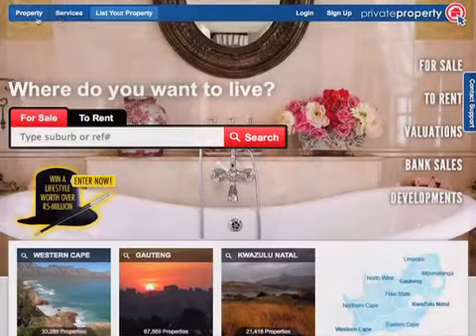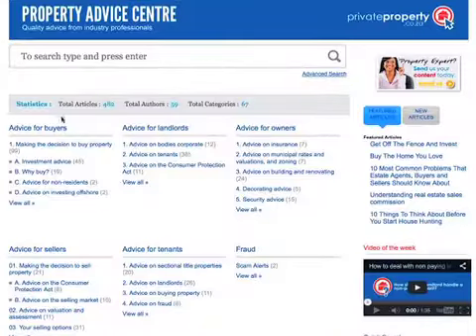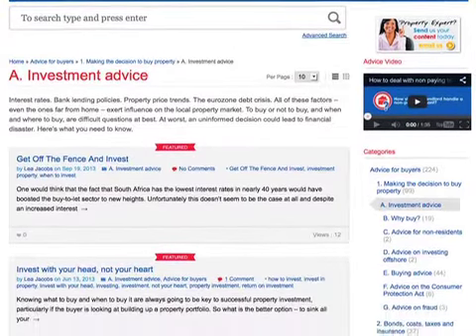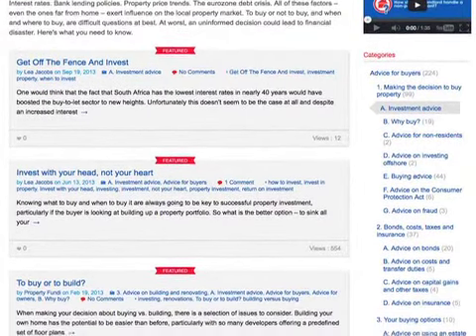The trick for any buyer is obviously just to acquaint themselves with as many options as they can, and that's why a website like Private Property is the best place for someone to get an overall view of the market and make sure that they've seen all the options. And as a seller as well, things that you need to take into consideration when you're preparing your house for sale — make sure that all of these niggly bits are taken care of.